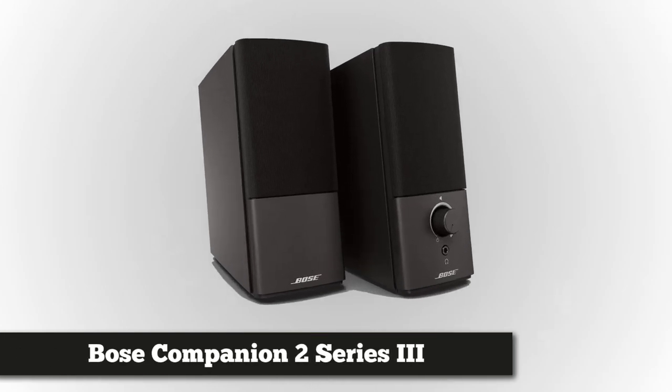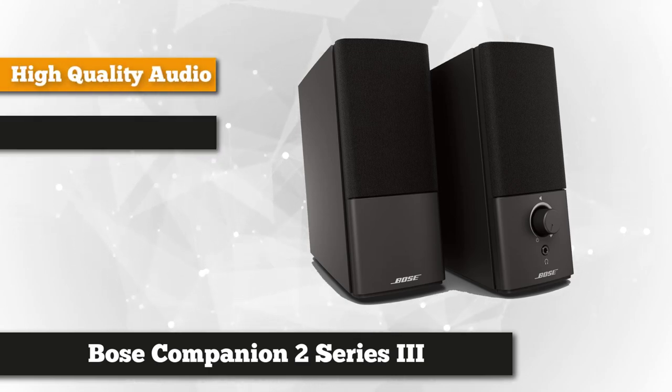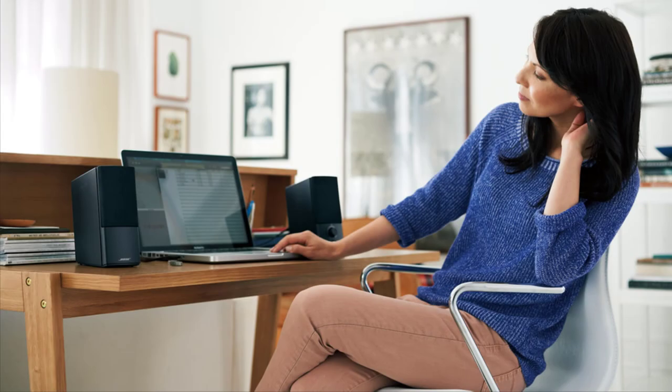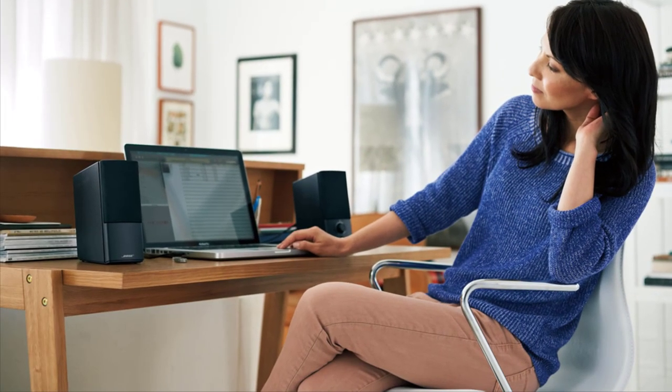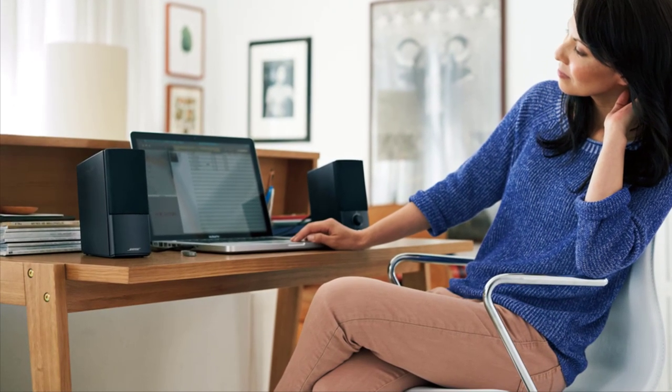Number one on our list is the Bose Companion 2 Series 3 Multimedia Computer Speaker System. Movie nights, games, and music won't be complete without surround sound speakers. Upgrade with the Bose Companion 2 Series and hear everything in detail with these two speakers. It features a ported cabinet design so you can achieve vividly clear and deeper low-end performance.